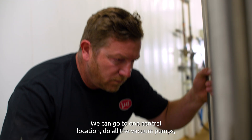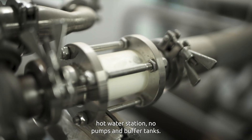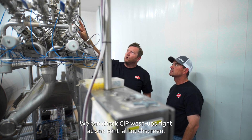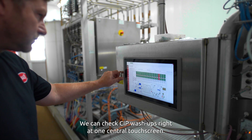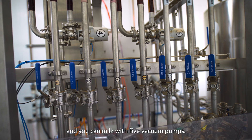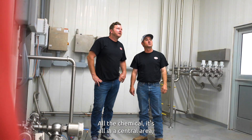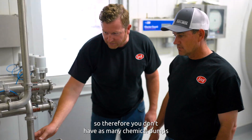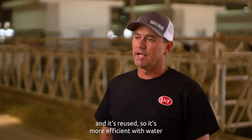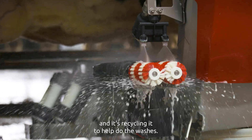We can go to one central location and do all the vacuum pumps, one central location for our blending station, hot water station, milk pumps, and buffer tanks. We can check CIP wash-ups right at one central touchscreen. Even if a vacuum pump is down, there's six of them and you can milk with five. All the chemicals are in the central area, so you don't have as many chemical pumps and hoses to deal with. It circulates the water and rinse water, and it's reused, so it's more efficient with water and helps do the washes.